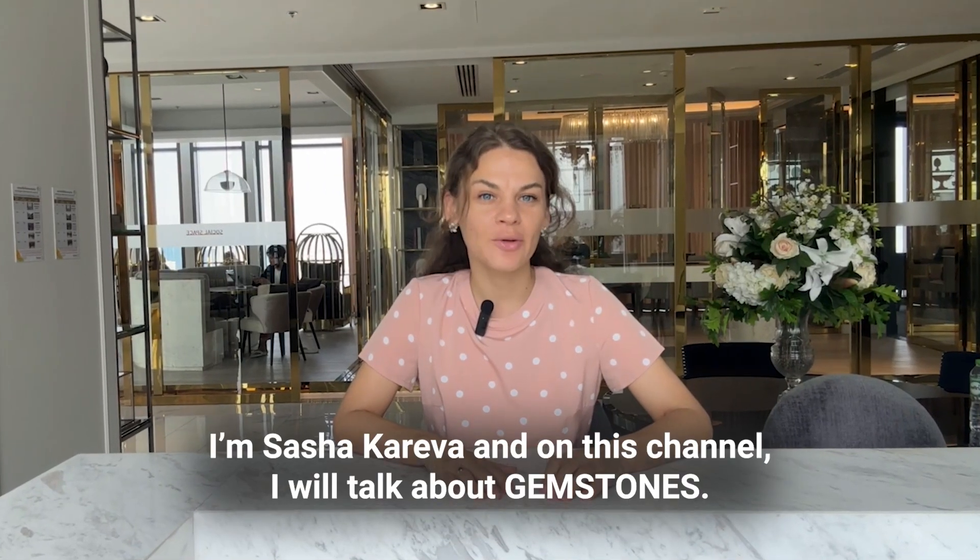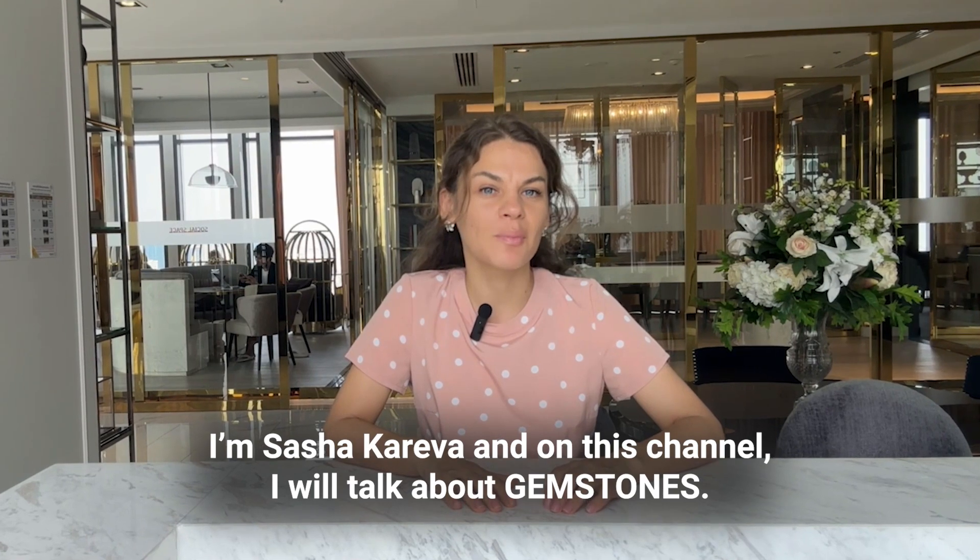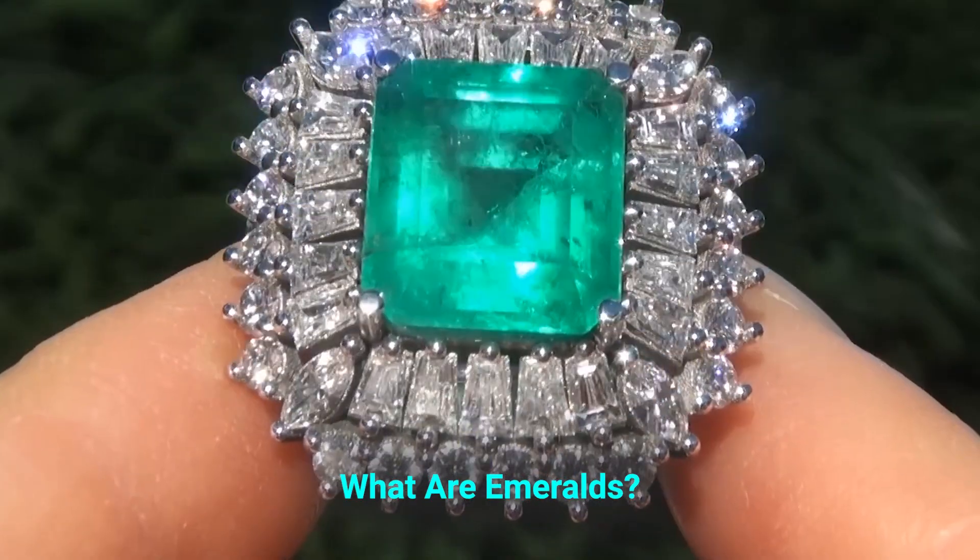Hi everyone, I'm Sasha Kareva, and on this channel I will talk about gemstones. Welcome! What are emeralds?